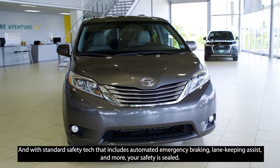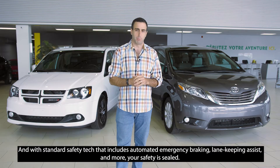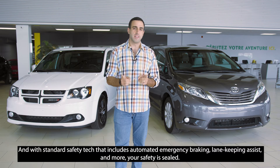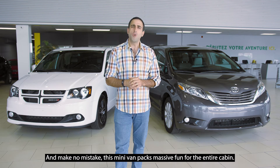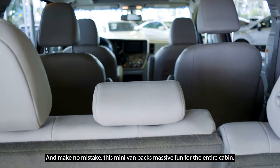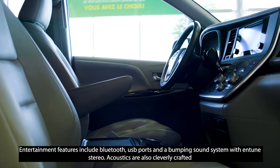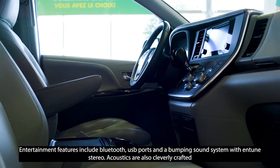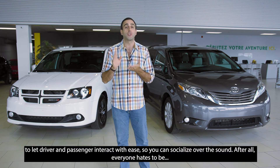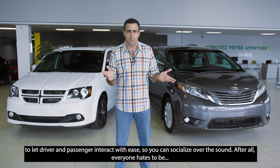It's quite impressive. And with standard safety tech that includes automated emergency braking, lane-keeping assist, and more, your safety is sealed. This minivan packs more massive fun for the entire cabin. Entertainment features include Bluetooth, USB ports, and a bumping sound system with in-tune stereo. Acoustics are also cleverly crafted to let the driver and passenger interact with ease so you can socialize over the sound.